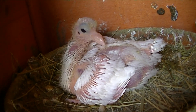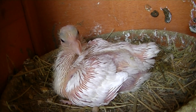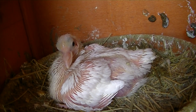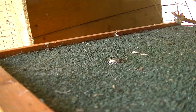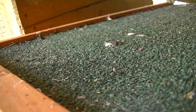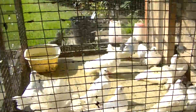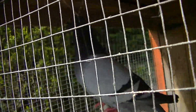That dove is, like, half racing pigeon, and he's the father.